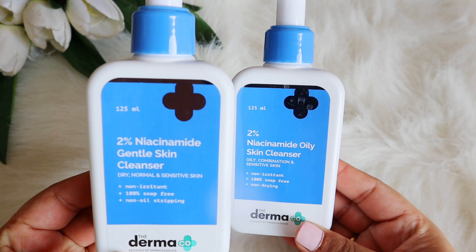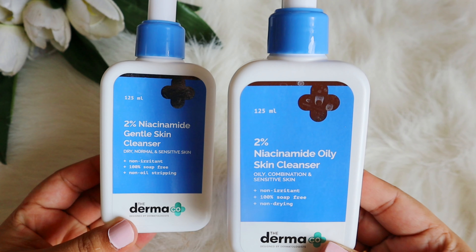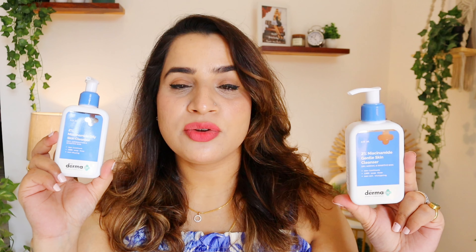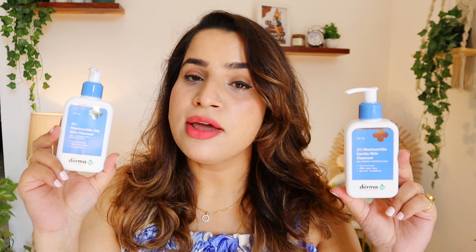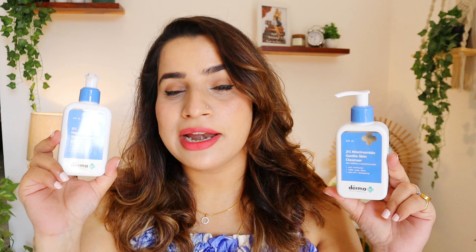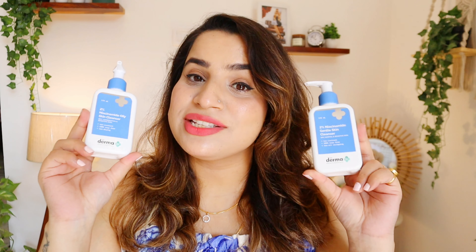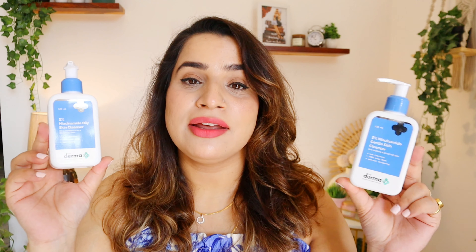We have one for dry sensitive skin and one for oily sensitive skin. These formulations are very gentle because they have used 2% niacinamide, which helps repair barriers, strengthen skin, and helps lighten marks. They have also used cica extract, which is a great antioxidant that helps soothe and calm your skin. Plus they have used a ceramide complex in both cleansers — ceramide is so beneficial for sensitive and irritated skin.